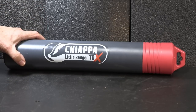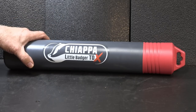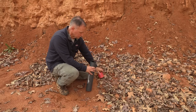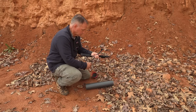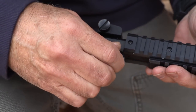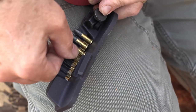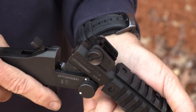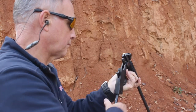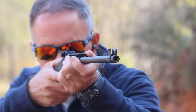The Chiappa Little Badger TDX is a really cool little breakdown rifle option — I've never seen anything like it before. It is the smallest rifle on the market, and these are made in Italy. It packs up in a small tube. You unpack it, it comes in two pieces, you put those together. It's a very simple little rifle — a breakdown .22 action, single shot, and very simple to put together and ready to fire. With single shot, you'd be surprised at how fast you can get those rounds out.